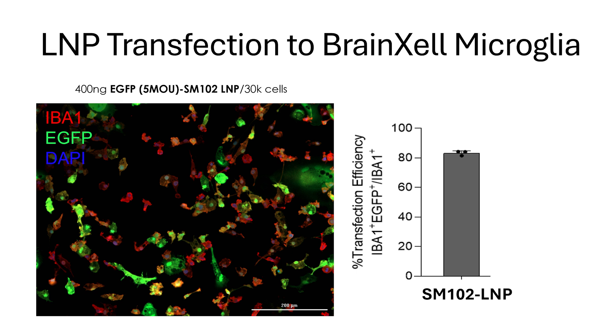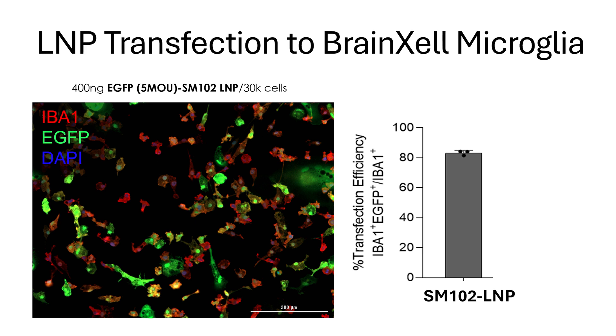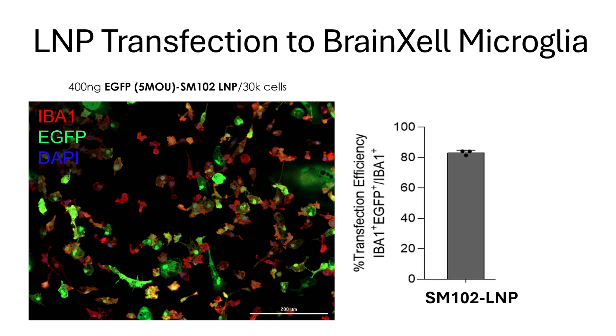But the LNP approach — the lipid nanoparticle approach — actually worked great for microglia. It also worked well for neurons and astrocytes. Finally finding a method that works for that hard-to-transfect cell was very, very rewarding.